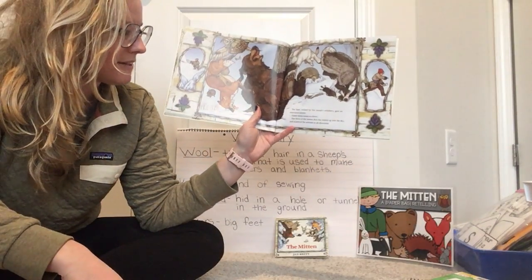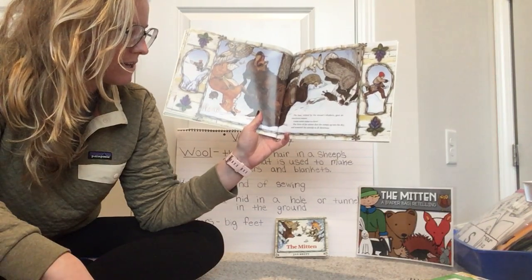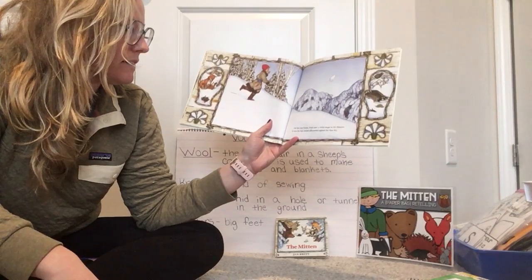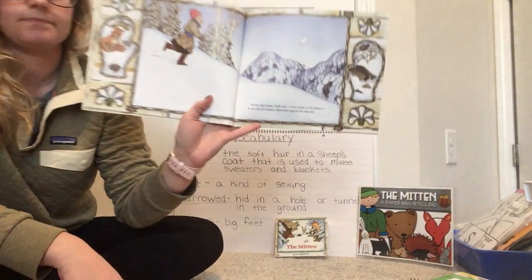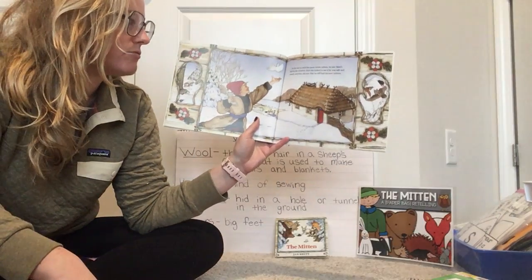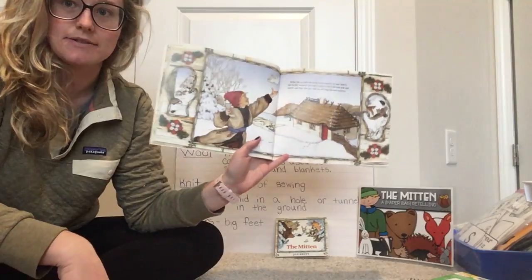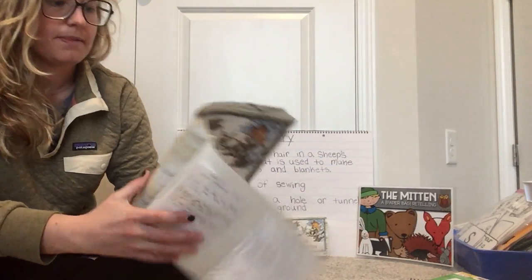The bear, tickled by the mouse's whiskers, gave an enormous sneeze. Achoo! The force of the sneeze shot the mitten up into the sky and scattered the animals in all directions. On his way home, Nicky saw a white shape in the distance. It was the lost mitten silhouetted against the blue sky. As he ran to catch his snow-white mitten, he saw Baba's face in the window. First she looked to see if he was safe and sound. Then she saw he still had his new mittens. The end.